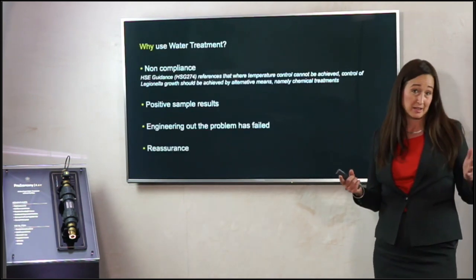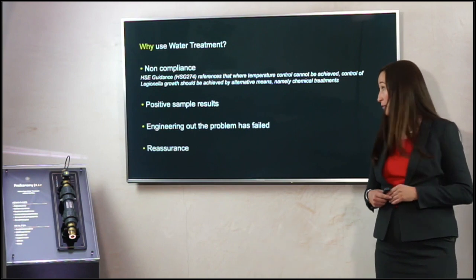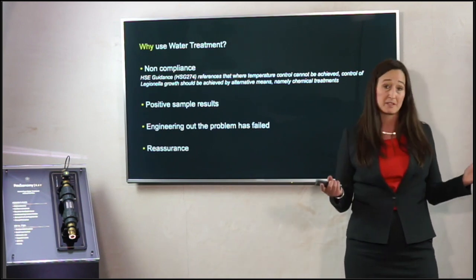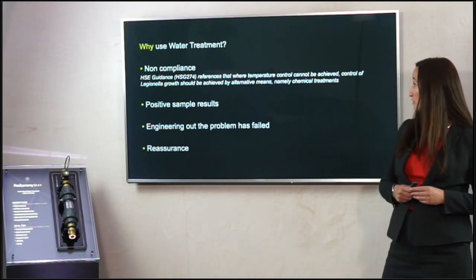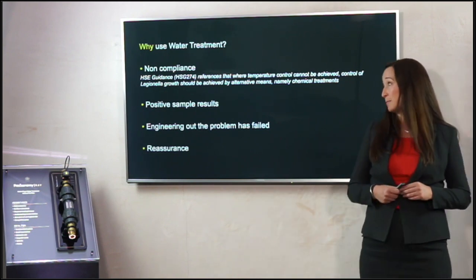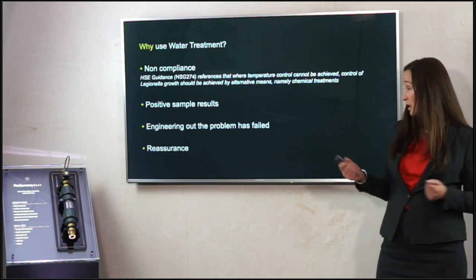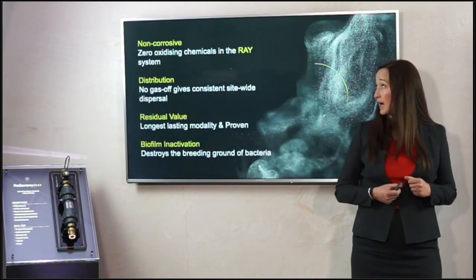You need to ask yourself why you need water treatment — whether it's a big system or a smaller one. I speak to people on a regular basis who are non-compliant with temperatures; they can't get the returns to 50 or 55 degrees depending on the building. I've been to buildings where the incoming water main temperature is over 25 degrees — so they're non-compliant before they start. You may have carried out some legionella sampling and got some positives, tried to engineer the problem out, and sometimes that doesn't work. Or you may just be looking for reassurance alongside your existing temperature controls.